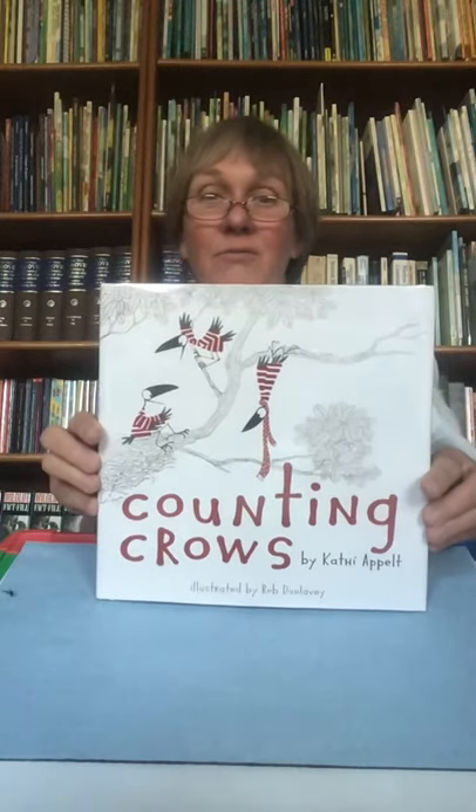Hi boys and girls. I'm Black Crow. Hi Inga! Hi Black Crow. How are you today? I'm so great. I'm so excited because you're reading a story about me and my friends. Are you ready to get started boys and girls? Here we go. The book is called Counting Crows and it's by Kathy Appelt, illustrated by Robert Dunlavy.